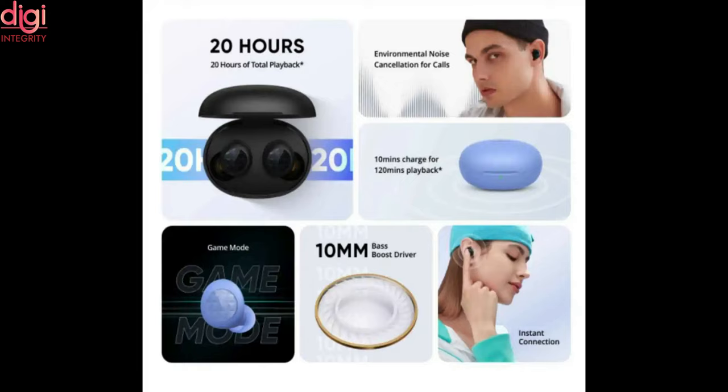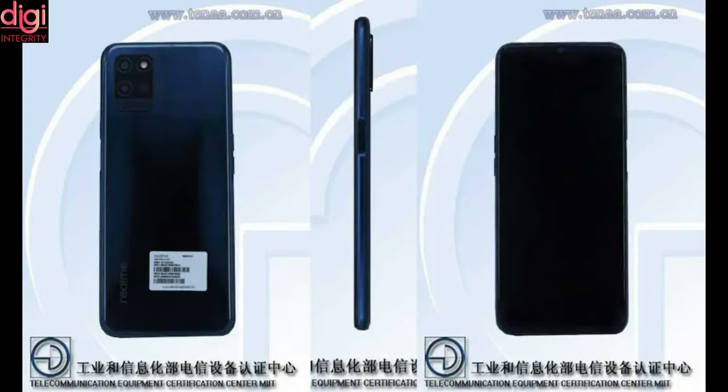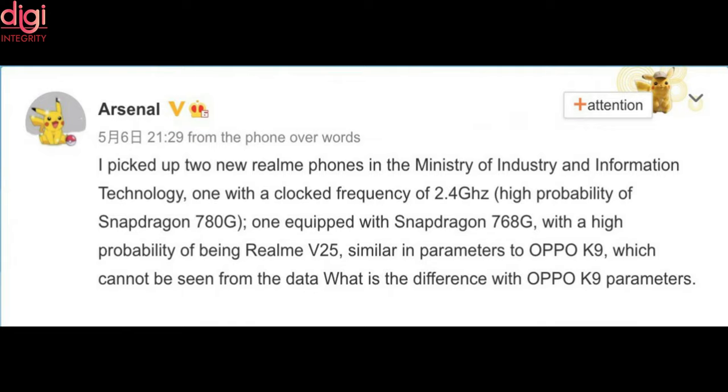Considering the launch timeline of the first-generation Realme Buds Q2, we can safely assume it will launch in India sometime in June. Separately, a fresh leak reveals that the Realme RMX3143 phone, spotted on the TINA certification platform, could be arriving in the Chinese market as the Realme V25. According to a Chinese tipster, the 2.8 GHz octa-core processor powering the RMX3143 handset could be the Snapdragon 768G, and this phone may arrive in China as the Realme V25.